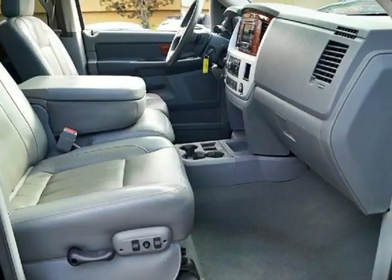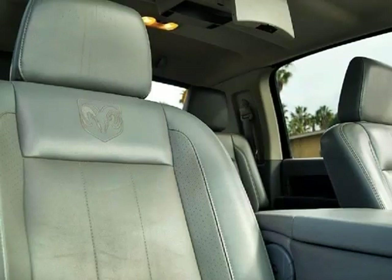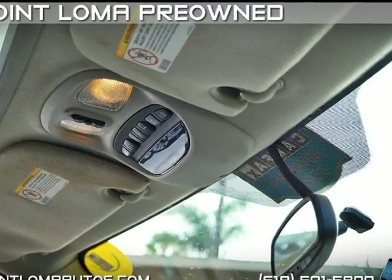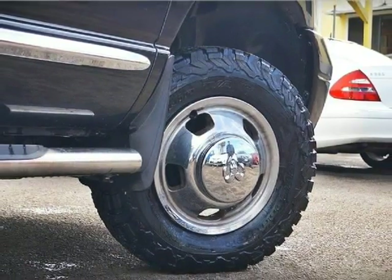If you want capacious rear cabin room for people and cargo, this is your truck. With almost 44.2 inches of rear seat room and 71 cubic feet of cargo space with the seats folded, the Mega Cab is the king of the hill.